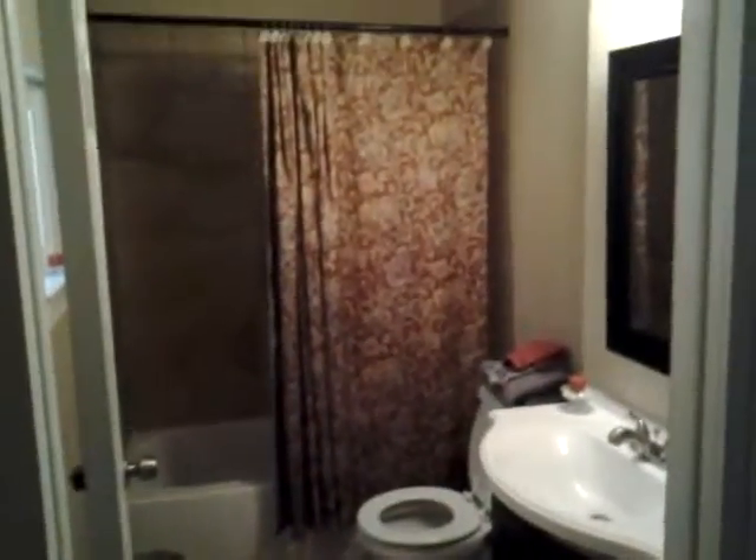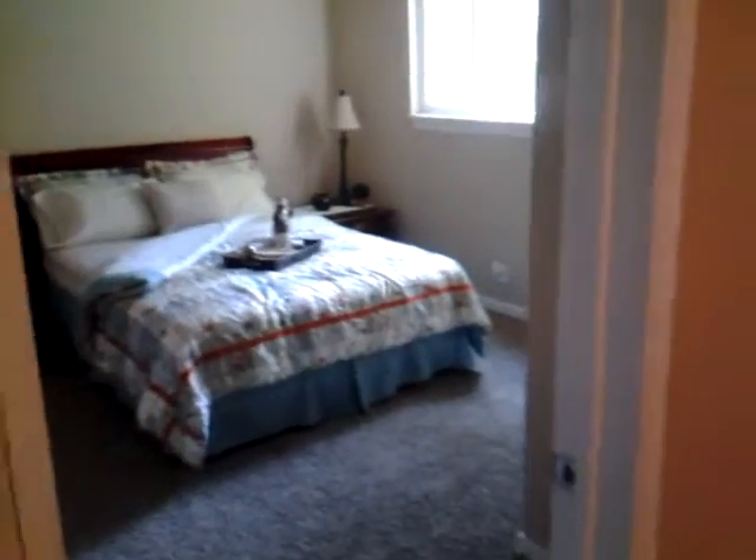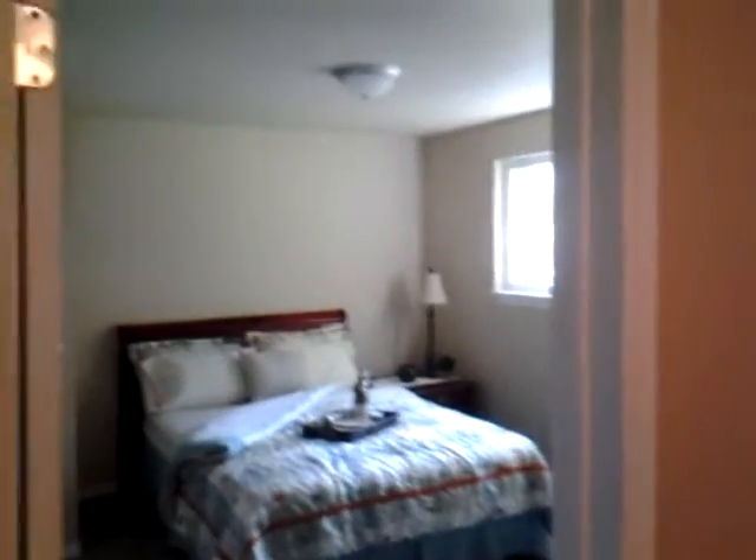We've got another bathroom upstairs — just really nice. New tile, new bath, new toilet, new vanities, new everything. We added central air and central heating. Pretty much everything in this house is new. We've updated the electrical and the lighting.